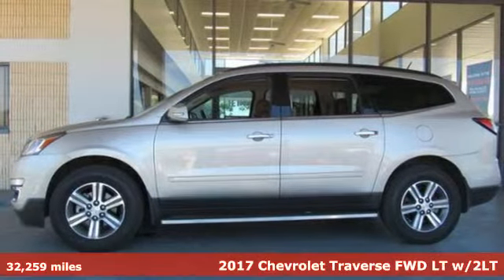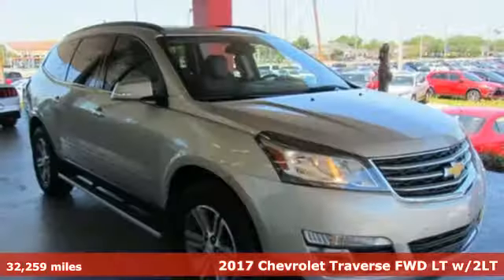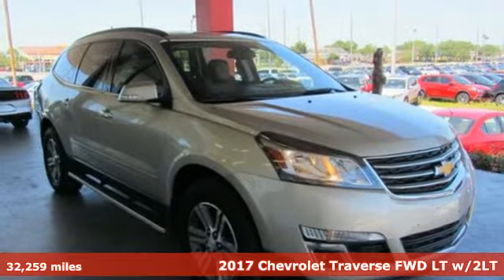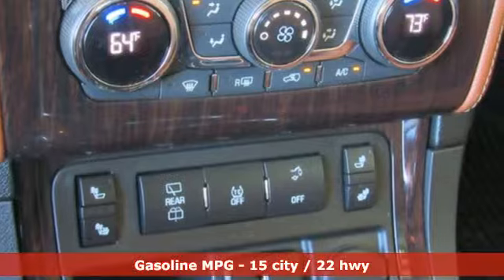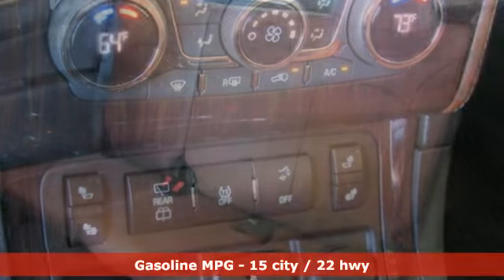It's a 2017 Chevrolet Traverse. There's so much room in this Traverse that those driving the competitor's cars are filled with cargo envy. It comes with features you need, and better yet, want.